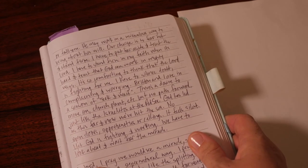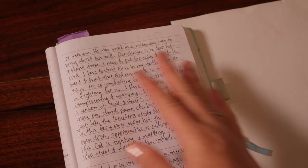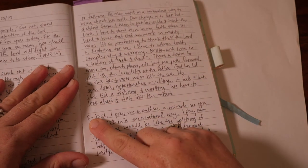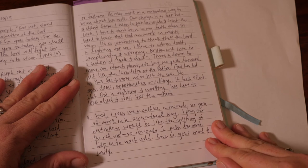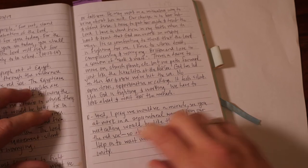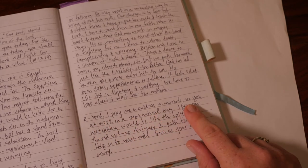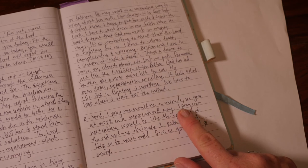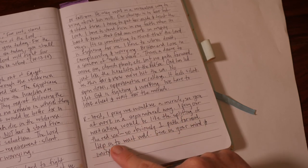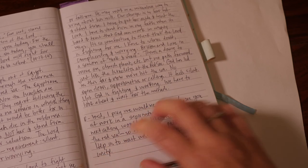It's funny reading this journal because it was a really powerful word from the Lord when I did this that day. So that's my application. The last part of the journal is the Response — I've got the R here. I responded with a prayer. You could also respond with an action — it depends on the scripture and how you feel led. My prayer was: 'Lord, I pray we would see a miracle. See you at work in a supernatural way. I pray our next calling would be like the splitting of the Red Sea — so obviously one path forward. Help us to wait well. Give us your mind and unity.' And God did answer that prayer for us.